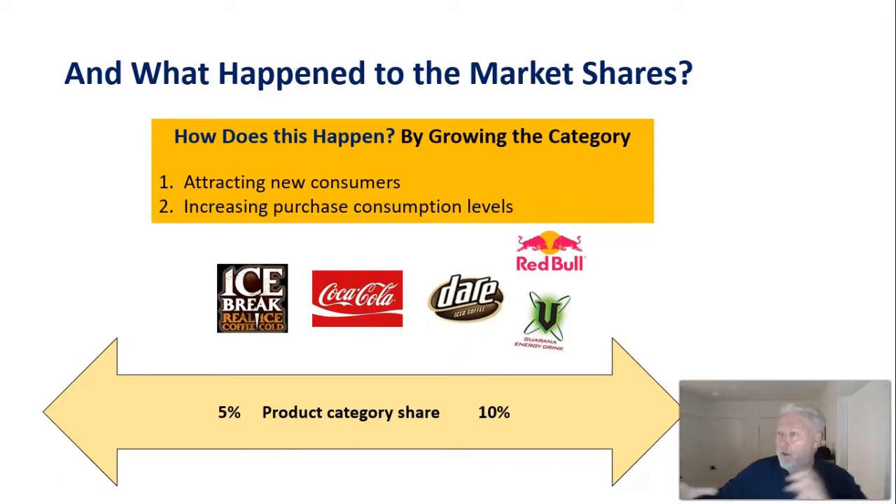Dare benefited from both a clearly defined position attracting new consumers to the category, and from existing consumers buying more consistently or in greater volume — for example, moving from once a week to three times a week. Coca-Cola was the one that suffered most, though that may partly reflect the broader anti-sugar movement happening around that time.